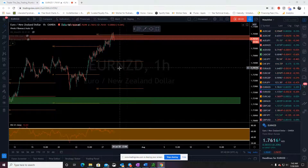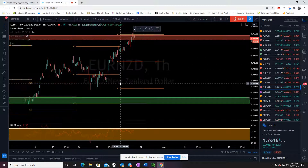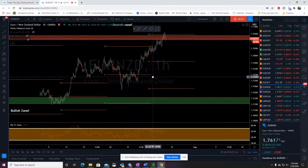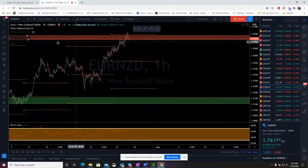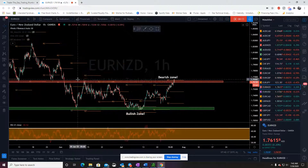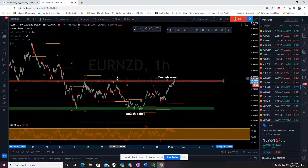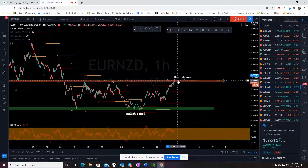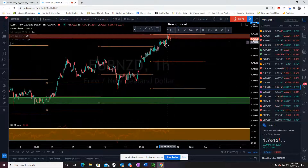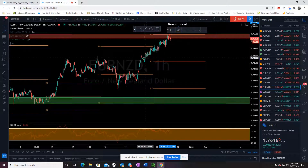Good morning traders, let's take a quick look at Euro/NZD. Is this big bullish run over? We're bouncing in our bearish zone here — we've kind of come all the way up, hit this resistance level we've been targeting, right on R2 on the hourly, and now we're kind of testing this little trend line right here.